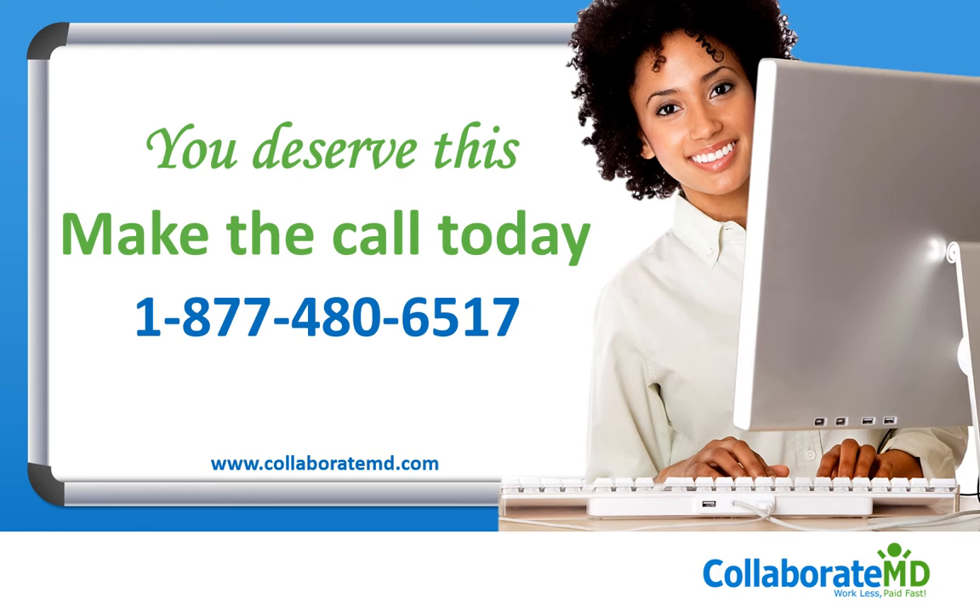Our number one goal is to help you get paid faster, make your life easier, and help you put more cash on your bottom line. You deserve it. Call us today if you're ready to start enjoying your practice management and medical billing software.